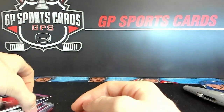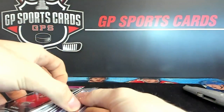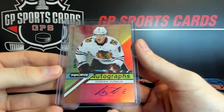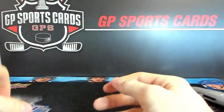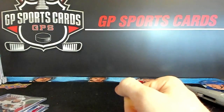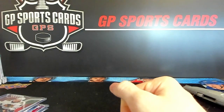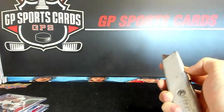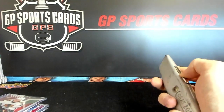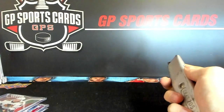There we have it — nice box. Definitely the highlight of the box is going to be that Kubalik auto out of 25. Good luck everyone if you're busting it today — I think it's a very good product, very good value. Obviously not the higher end, so don't go chasing the $500 hits, but it definitely has its value. Good luck if you're busting today, and take care everyone.